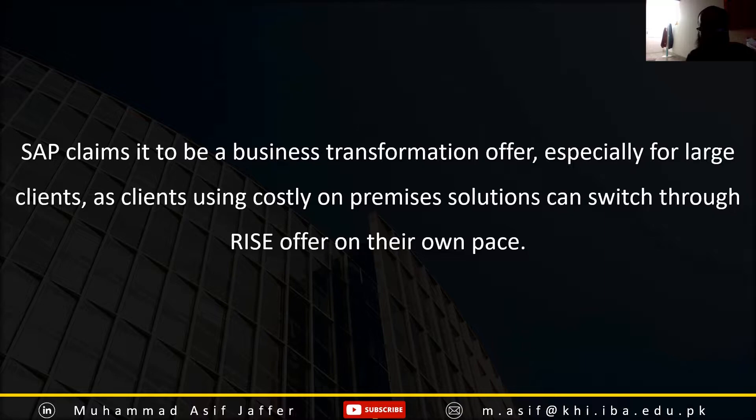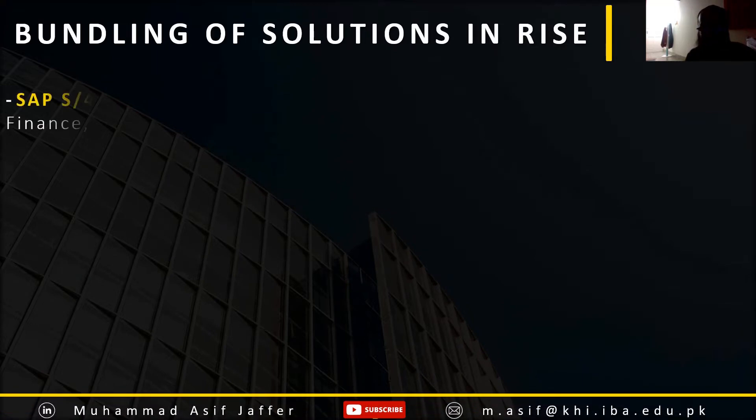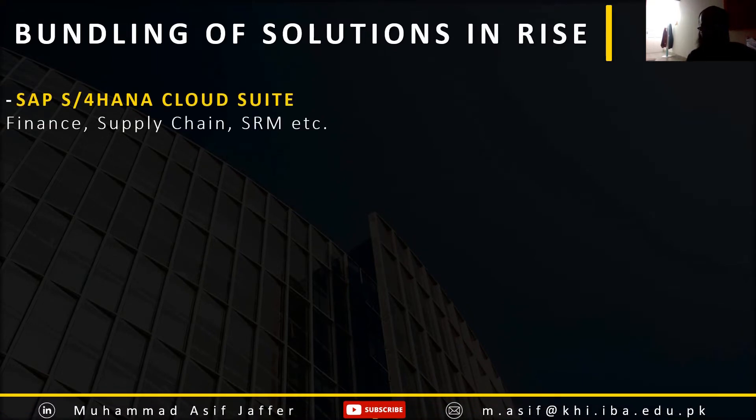For large clients, they can opt in to go to different SAP cloud solutions at their own pace. With this Rise offering, what is actually included in this bundle of products is SAP S/4HANA Cloud Suite,